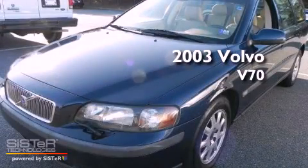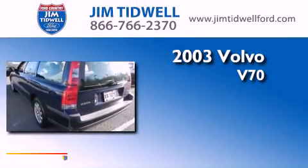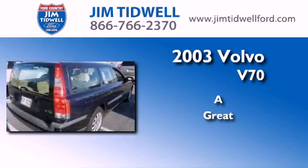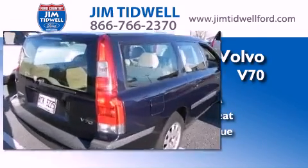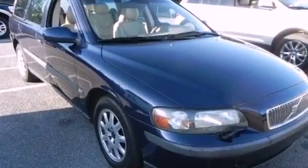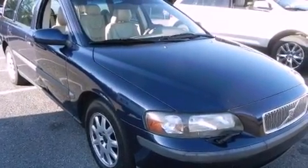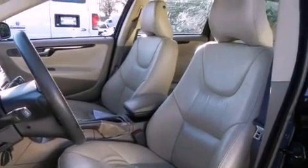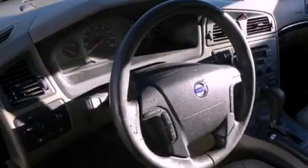This is a 2003 Volvo V70. All of the following features are included: alloy wheels, heated side view mirrors, a traction control system, halogen headlights, an anti-lock braking system, and a CD player.